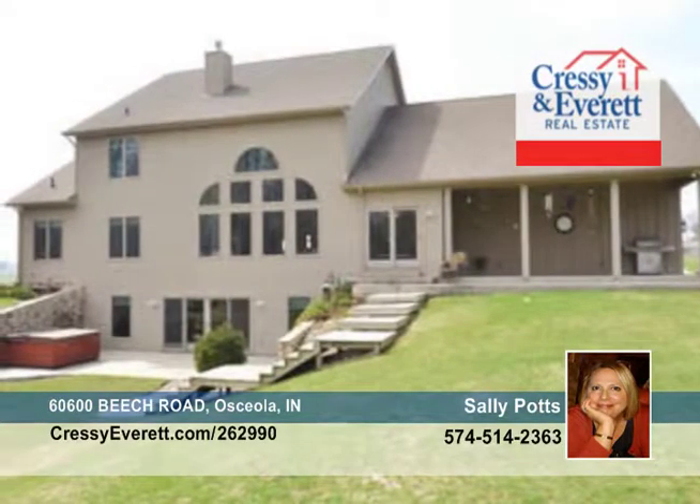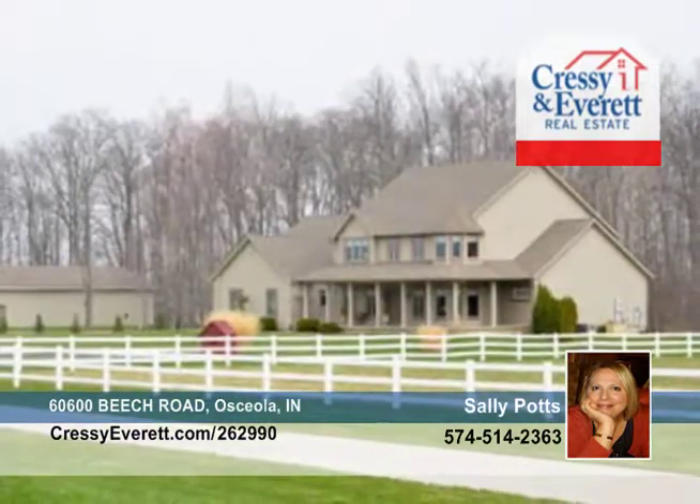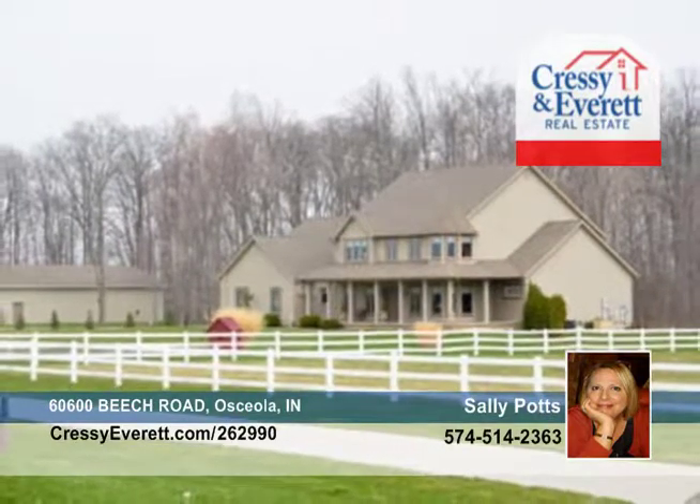Also, there's a three-stall garage, plus a 2,000-square-foot finished and heated pole barn with a separate well. Enjoy a tour of this amazing property with Sally Potts.